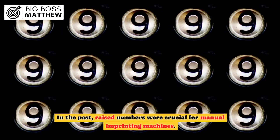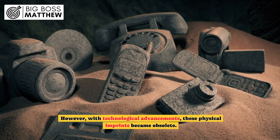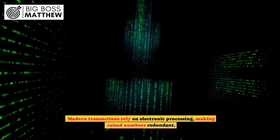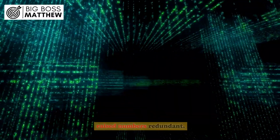In the past, raised numbers were crucial for manual imprinting machines. However, with technological advancements, these physical imprints became obsolete. Modern transactions rely on electronic processing, making raised numbers redundant.